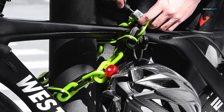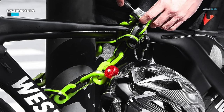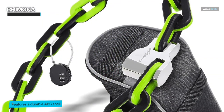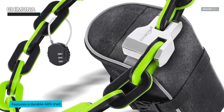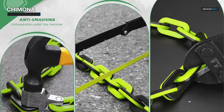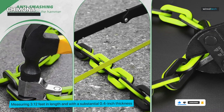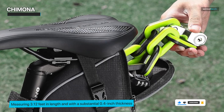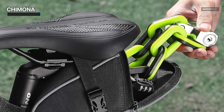The Chaimona Bike Chain Lock is a premium choice for ensuring top-notch security for your valuable possessions. Boasting an innovative design, this lock features a durable ABS shell that enhances its resistance to external elements while maintaining a sleek appearance. Measuring 3.12 feet in length and with a substantial 0.4-inch thickness, this heavy-duty bicycle lock provides a robust deterrent against theft. Its formidable build ensures that your motorcycle, scooter, e-bike, or stroller remains well protected in various scenarios. The lock includes three keys, offering convenient access and peace of mind. The high-security design of the Chaimona Bike Chain Lock guarantees a reliable defense mechanism against unauthorized attempts.